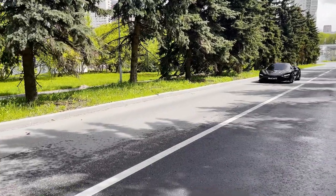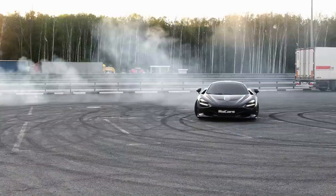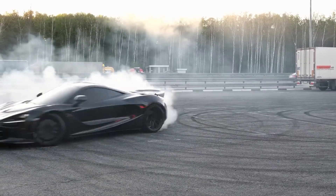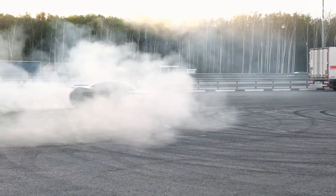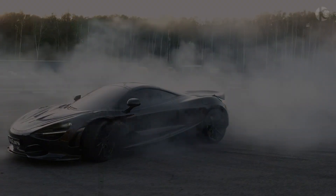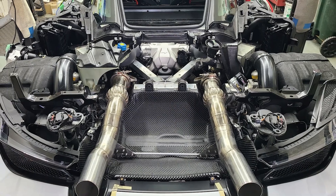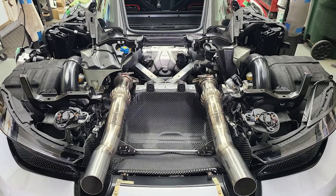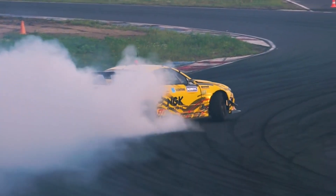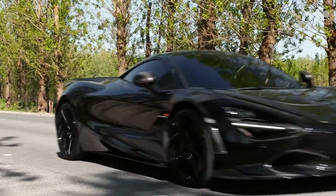The McLaren 720S shows what modern twin turbos can do. Its 4.0-liter V8 makes 710 horsepower, but the important part is how it delivers that power. The twin turbos are sized so they spool up fast, giving the car better response than some naturally aspirated V12s. The turbos are tuned to work across the whole RPM range — you get strong pull from low revs all the way to redline without the sudden surge of old turbo cars, which makes the 720S easier to drive fast, even with so much power.